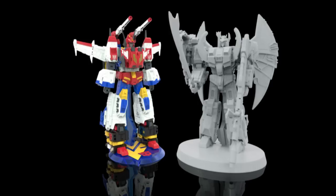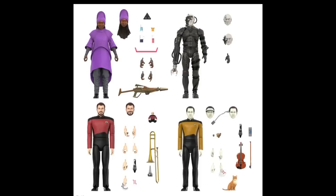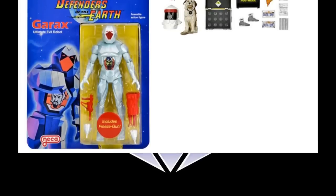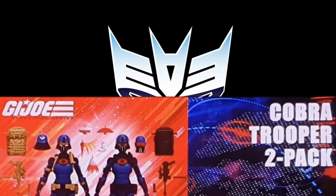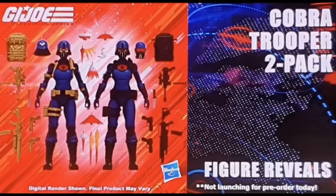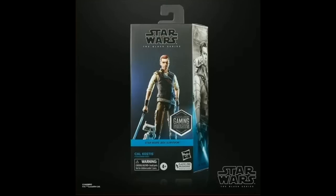Let's talk about some news here. We got some Transformers news, obviously, and a new HasLab. We actually got to see the full pictures of the first wave of the Ultimate Super 7 Next Generation Star Trek. NECA has some pre-orders up for Defenders of the Earth and an accessory pack for Back to the Future. We got some more reveals for G.I. Joe Classified, and of course some Star Wars news. We're going to talk about all this and more coming up.